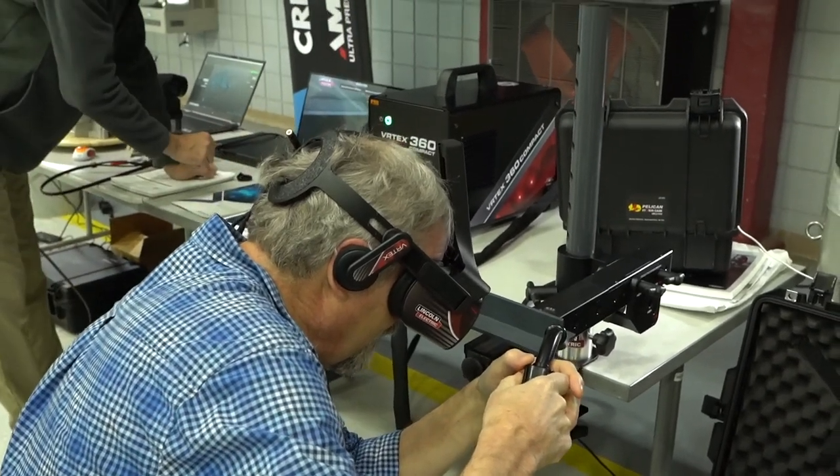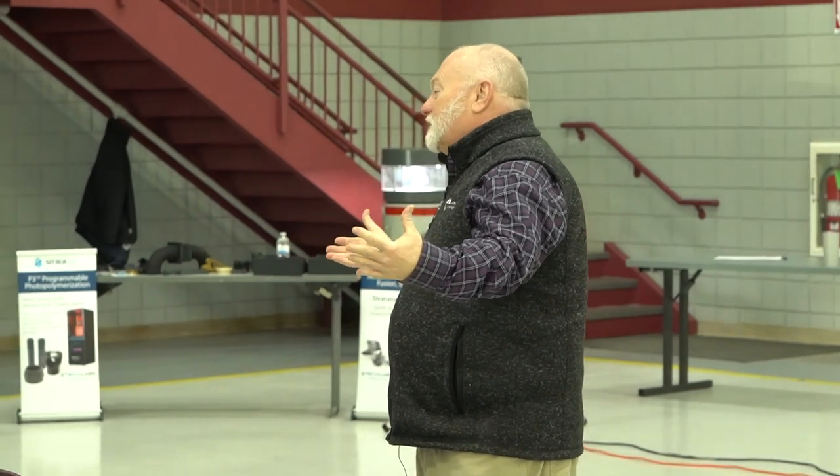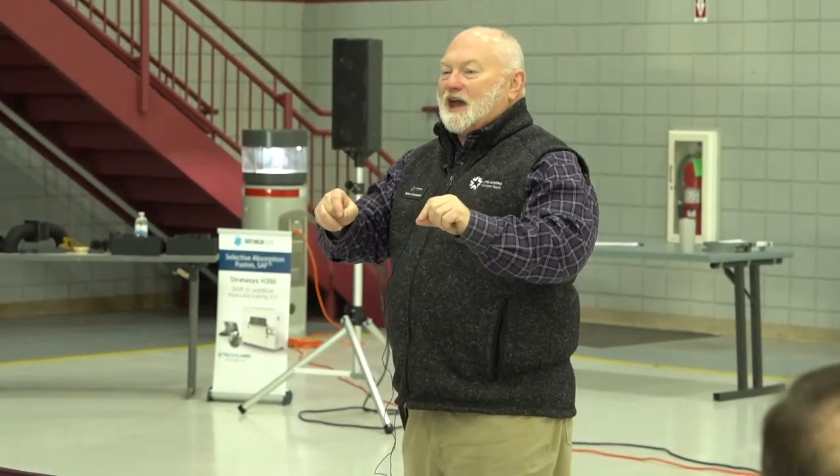One of the things we see a lot is employers needing people that aren't available — there's no pool for them to draw from. We want to do our best to make sure they have that pool to draw those potential employees from.